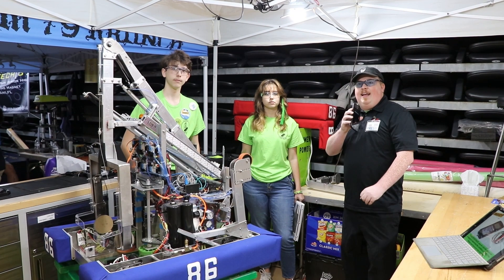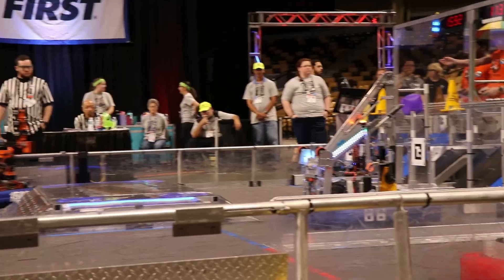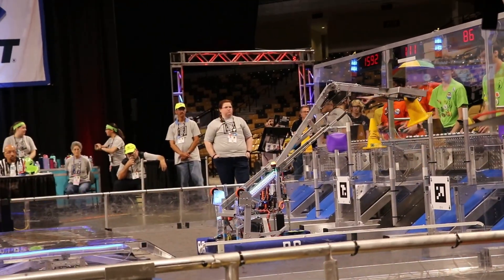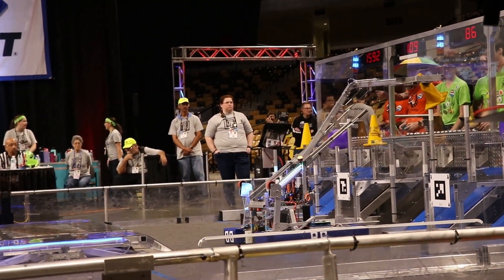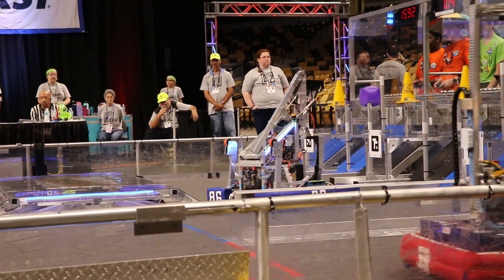Hello, this is James with First Updates Now. I'm here with Team 86 from Jacksonville, Florida at the beautiful sunny Orlando Regional. They're going to be going over how they're using all of that sunshine to power their robot, as well as their very unique intake and their simplified arm in order to get the best scoring out of this machine.